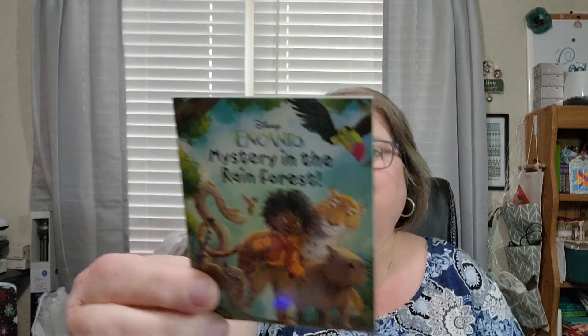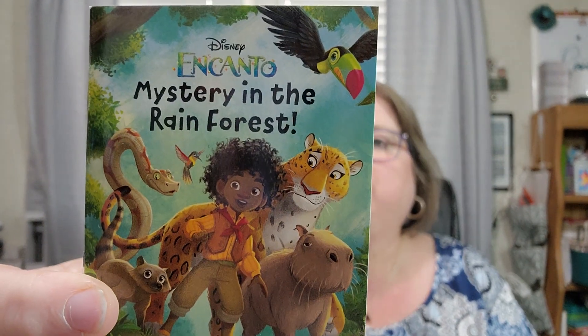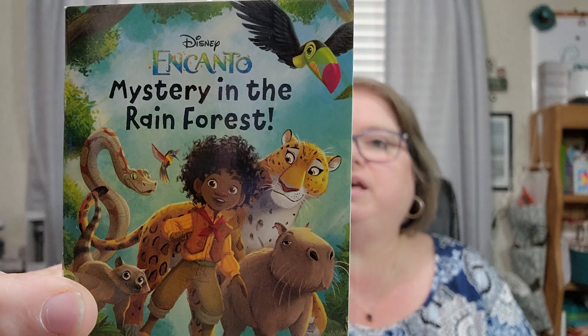This would be great to read to your kids at Christmas time when you're trying to get them to go to bed and they're so excited they just can't sleep. Maybe it would be cute to read one of these little stories — let them do this at night. Day ten: Disney Encanto: Mystery in the Rainforest. I know some of these even though they're newer.